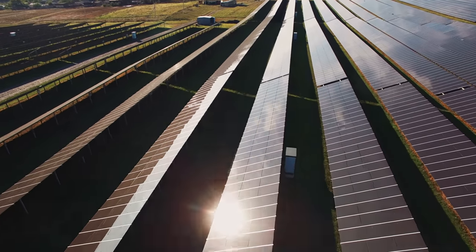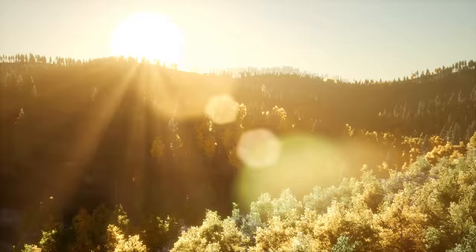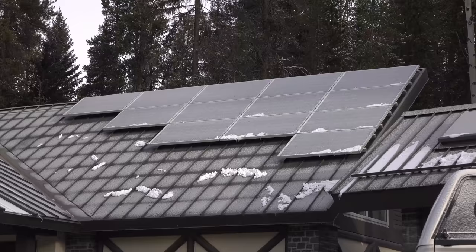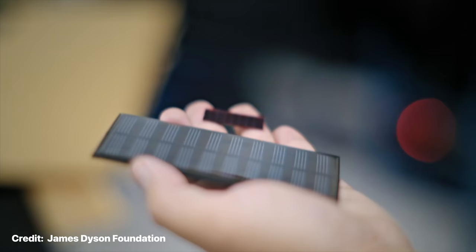Over the last two decades, solar technology has grown to become one of the great weapons in the battle against climate change. But they do require one key ingredient in order to reach their full potential — that's of course sunlight. Any home solar panel owner can tell you that cloudy days are no bueno when it comes to solar production. But what if there was a solar technology that could function even without direct sunlight?